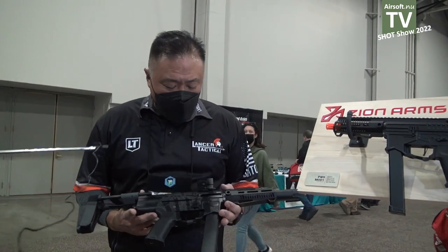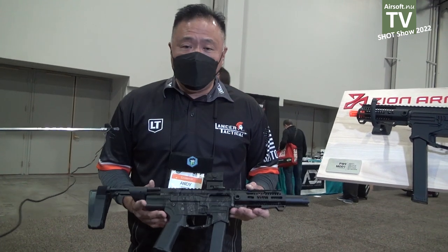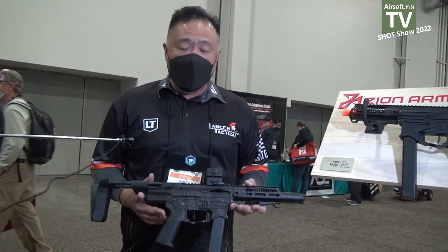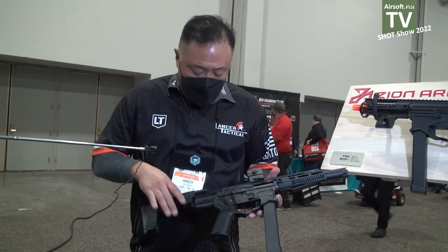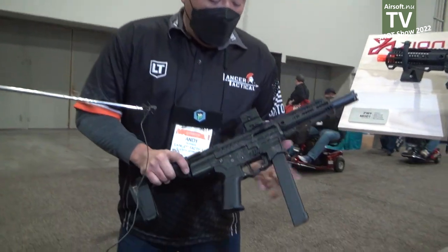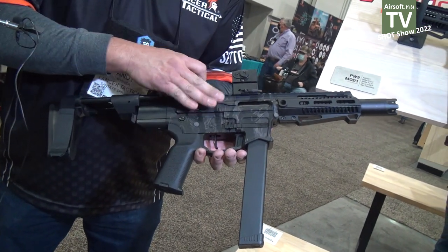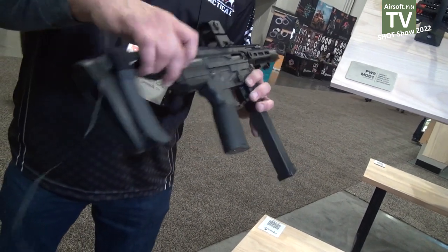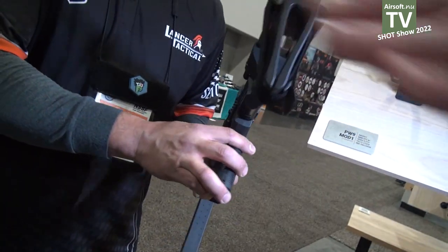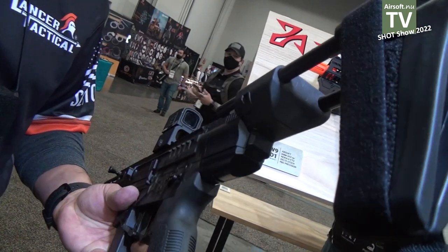This is also a fully licensed product. This is from Zion Arms and we are the exclusive distributor for Zion Arms. This is the license from RD Precision, and this is a PW9. Now RD Precision, they are able to have a patent on an M4 platform without a buffer tube. As you can see, it has a Picatinny rail in the back, so you can mount any kind of stock or brace that's Picatinny.